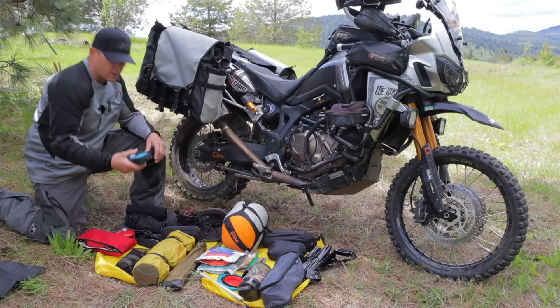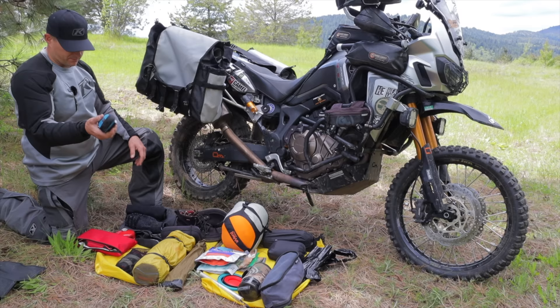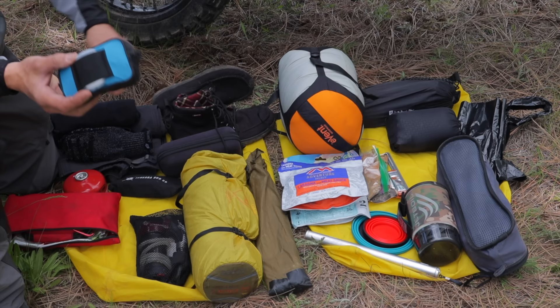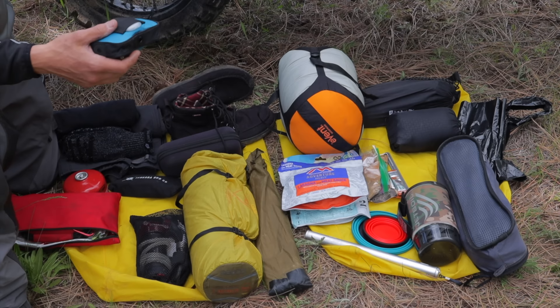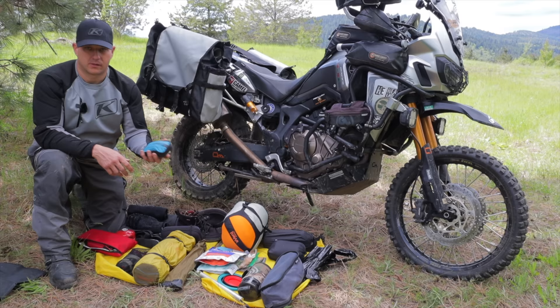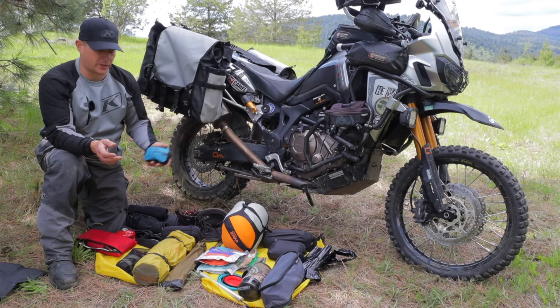I've got some toiletries, my first aid kit, baby wipes, and this is a Sea to Summit pocket shower — holds 10 liters, super compact and really lightweight. It's a great item especially if you're in camp for a few hours with bright sunlight; it heats the water up fairly fast. I'll leave a link in the description below. I've mostly just bathed in streams, but it's still awesome.